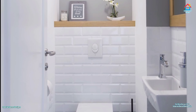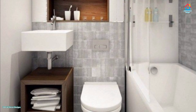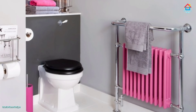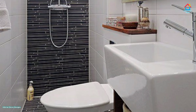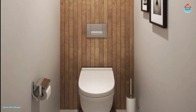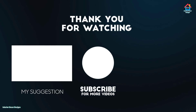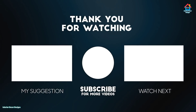Hope you liked this video on modern bathroom design. For more such videos, don't forget to subscribe to our YouTube channel and click the bell icon so you never miss future updates. Visit our website interiordecordesigns.in for the latest trending interior decoration. Follow us on Facebook, Twitter, Instagram, Telegram, and Pinterest. Download our app from the Play Store using the link in the description. With this we finish this video — we'll meet again soon. Bye and take care.